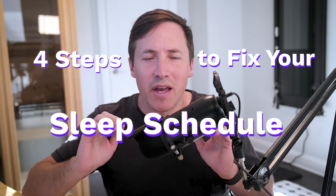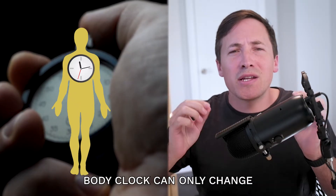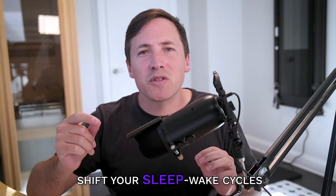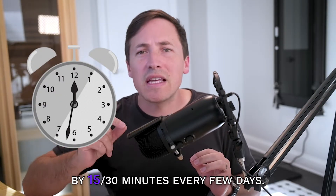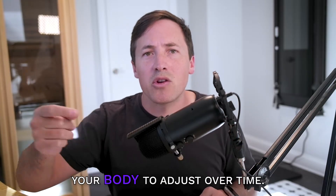If your sleep is off track, here are four steps to fix your sleep schedule. You've got to start small, and that works because your body clock can only change so much each day. Make small changes to your sleep schedule — shift your sleep-wake cycles by 15 to 30 minutes every few days, and these small changes will allow your body to adjust over time.